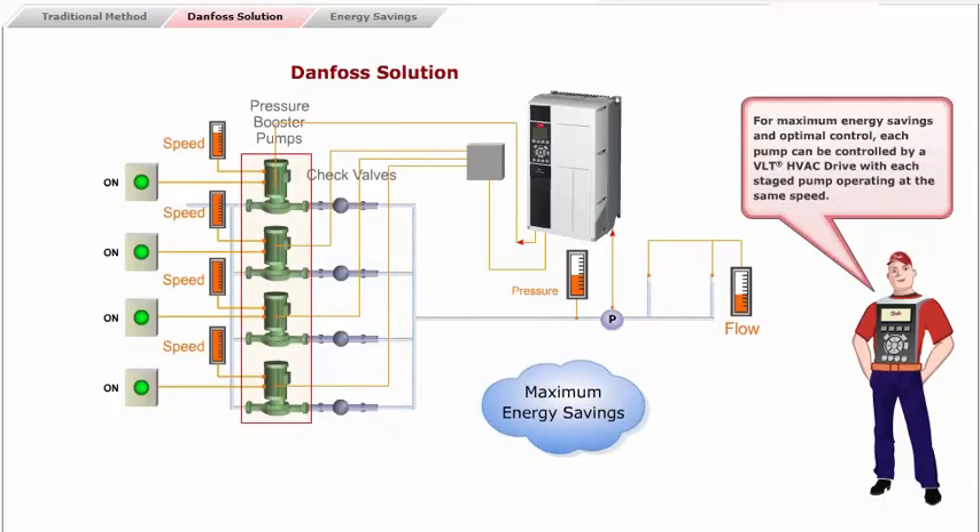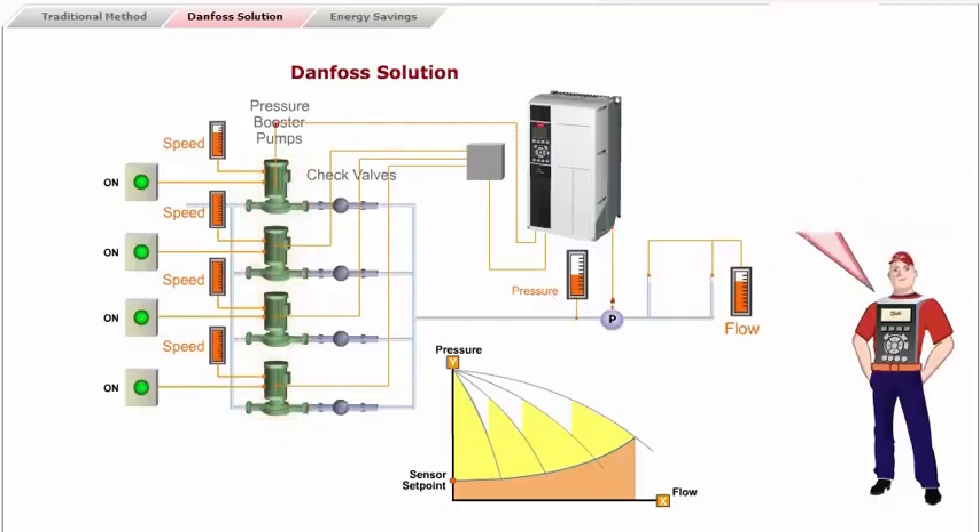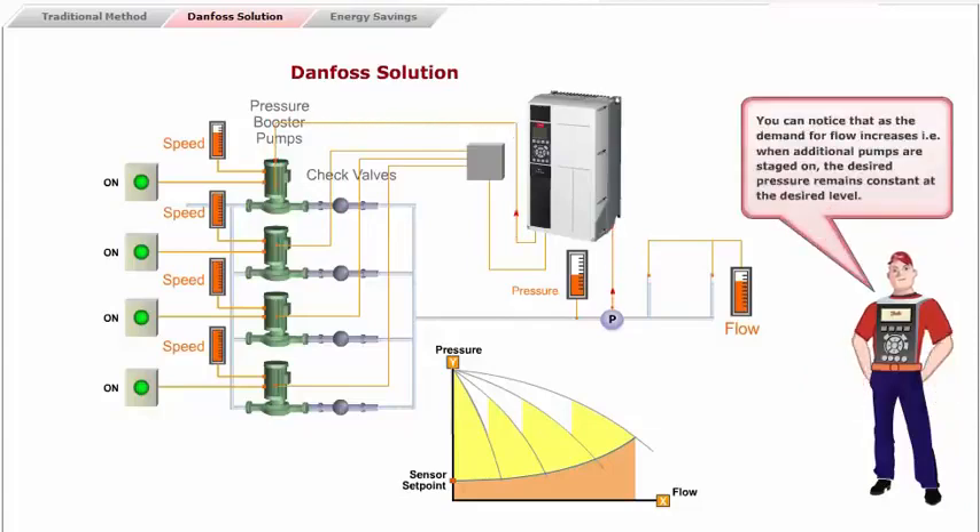For maximum energy savings and optimal control, each pump can be controlled by a VLT HVAC drive, with each stage pump operating at the same speed. Thus in the Danfoss solution, as the demand for flow increases and additional pumps in sequence start, the pressure remains constant at the desired value. The graph shows that as the demand for flow increases — when additional pumps are staged on — the desired pressure remains constant at the desired level.